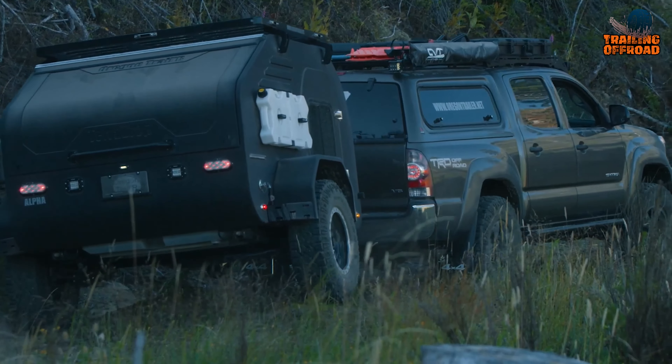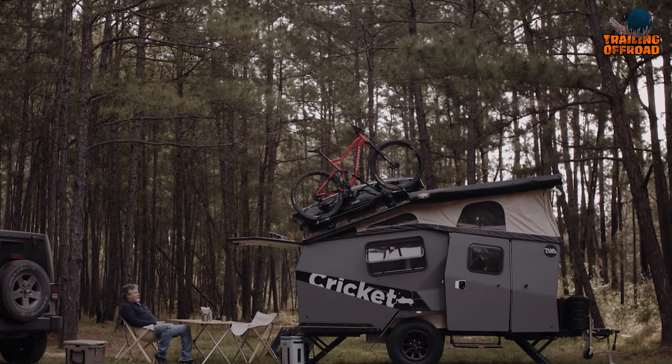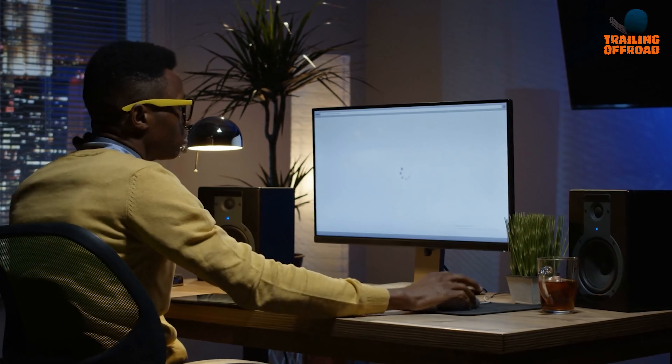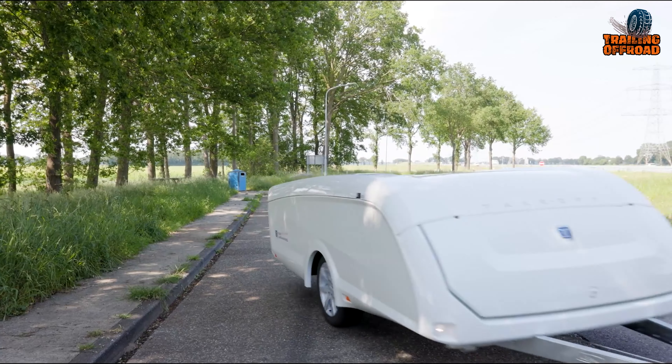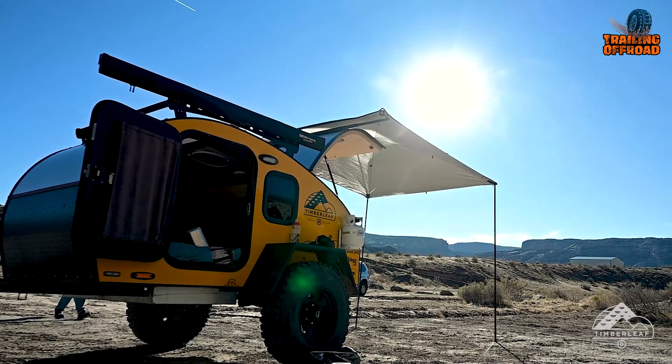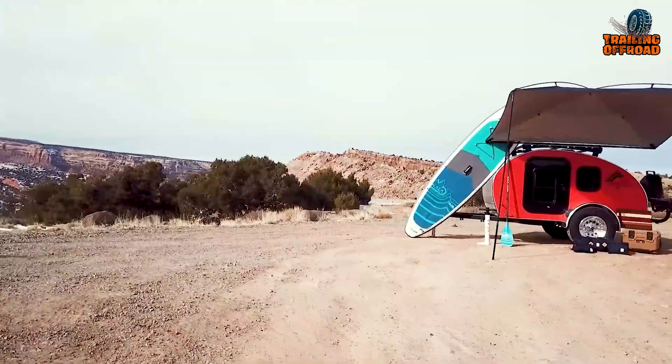If you are looking for an off-roading experience filled with excitement and the comfort of a small camper trailer, your search has come to an end. Because in this video, we've featured the 7 most innovative mini camper trailers to take your camping experience to the next level. Enjoy!